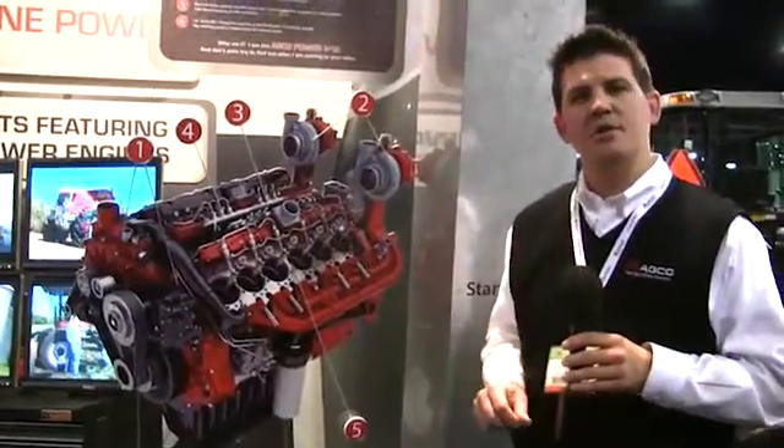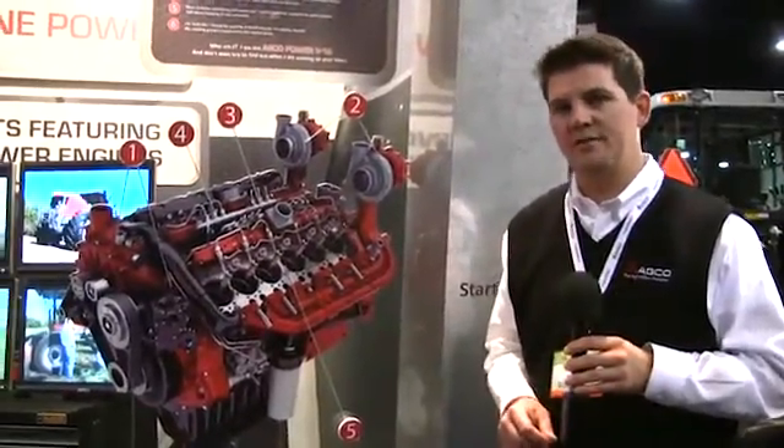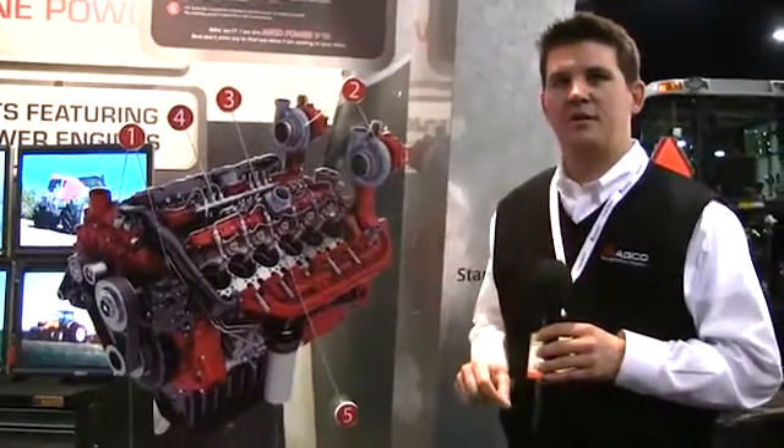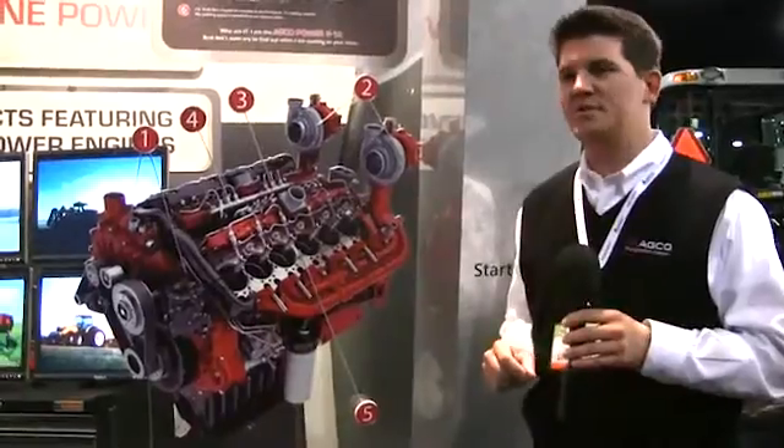With the horsepower range somewhere around 700 horsepower, we'll be able to really expand our horsepower lineup from the seven cylinder, which produces about 500 horsepower. This engine is about 500 horsepower.